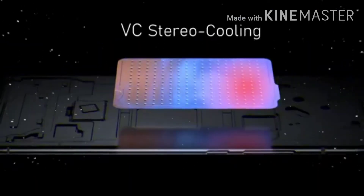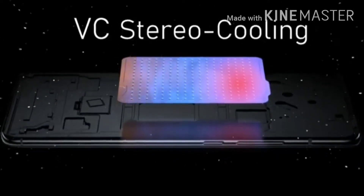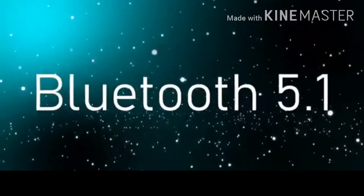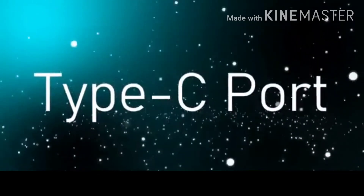This phone features an in-display fingerprint sensor and a VC stereo cooling system. For connectivity, we have NFC support, Bluetooth 5.0, and Wi-Fi 6.